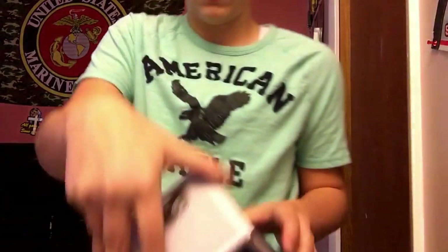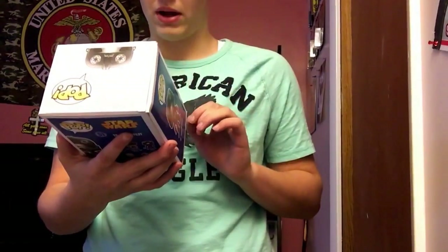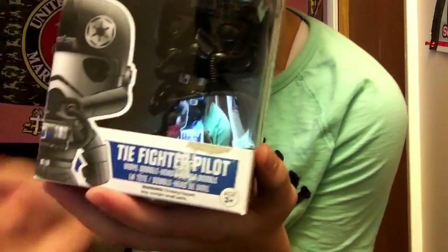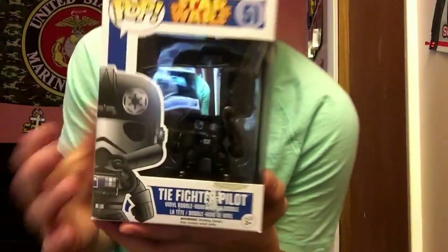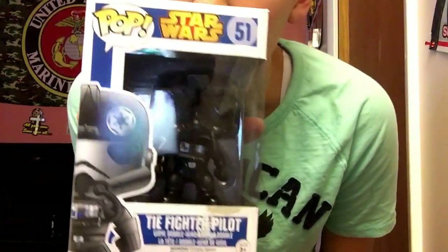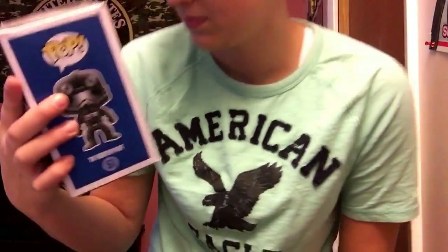All right, Star Wars — we got the Tie Fighter Pilot. I am very sad about this box actually — I wish I got this one in a good box, but as you can see there's like it got ripped off or something. But it's very cool, I love Star Wars and the Tie Fighter Pilot is awesome. All right, we got three more left.